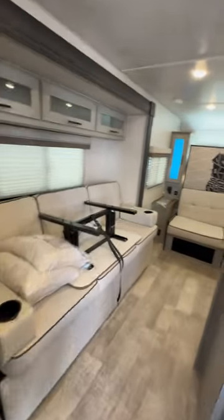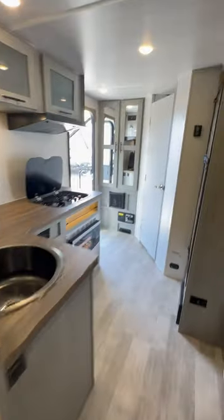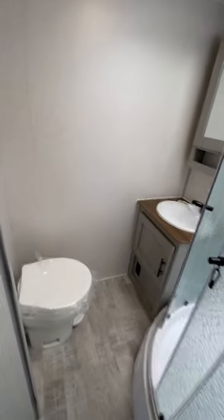It's got two couches. One of them is a Murphy bed. Nice counter space. Propane electric refrigerator, pantry, and a bathroom.